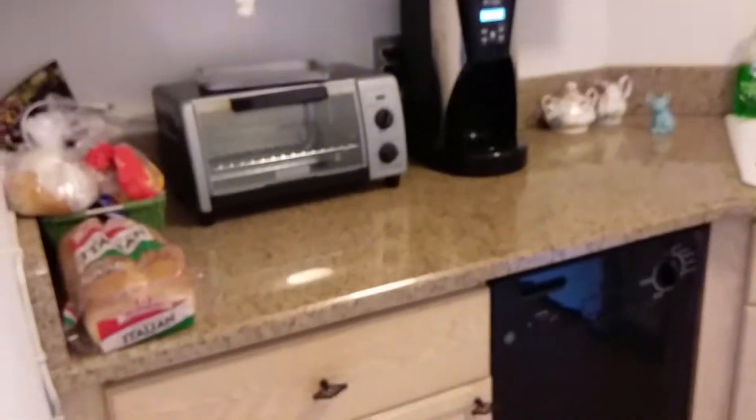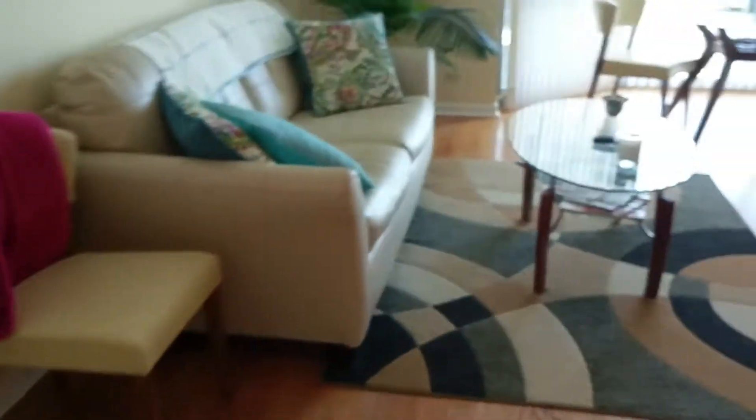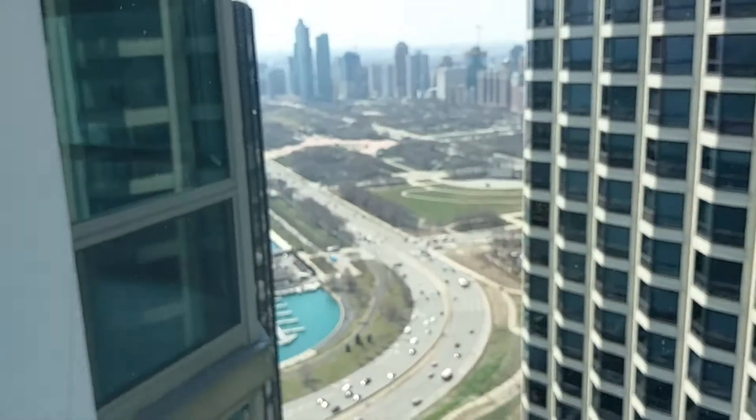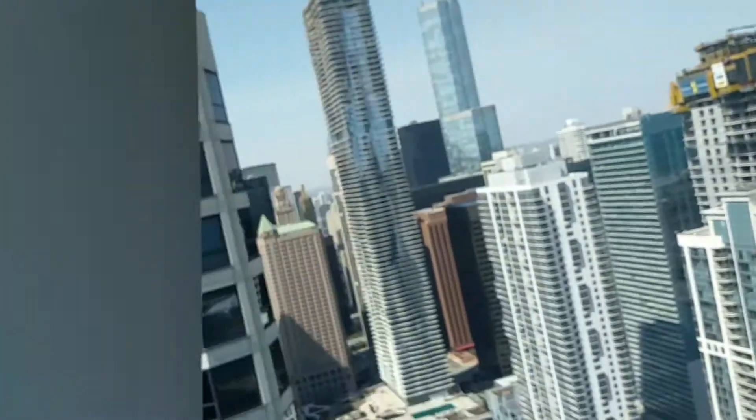Wide appliances, nice cabinets, dishwasher, disposal. Being downtown, this unit has fantastic views with the big bay windows. You can see a little bit of the harbor and the lake, and the bedroom also has a window.